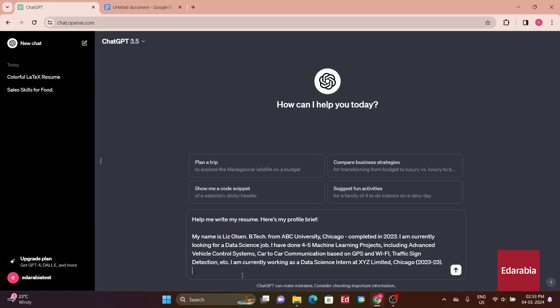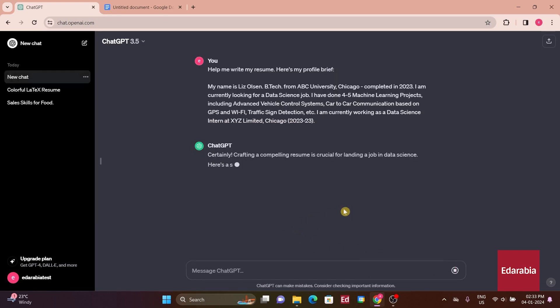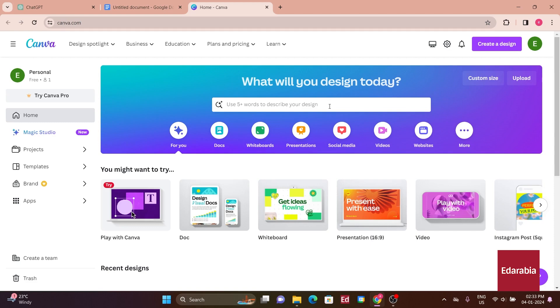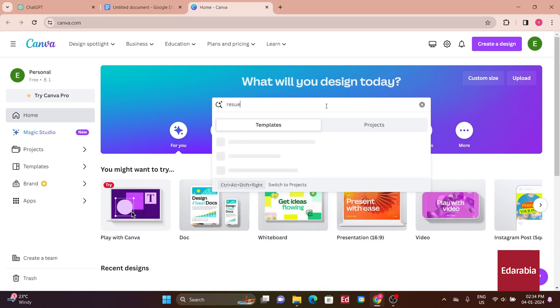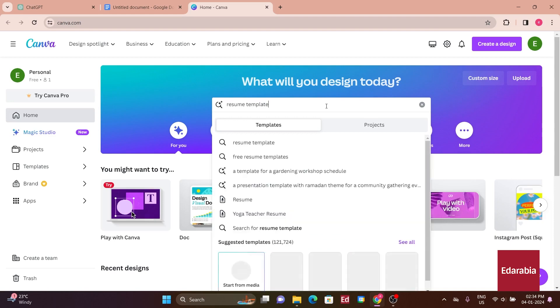Copy the ChatGPT prompt, feed it to ChatGPT, and while it's generating the resume, go to canva.com, a free design tool. It's a straightforward and user-friendly method for crafting impressive resumes. Let's get started. To kickstart the resume building process, all you need to do is search for the tag 'resume template' on Canva.